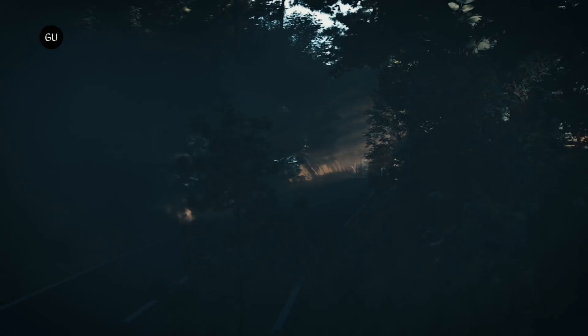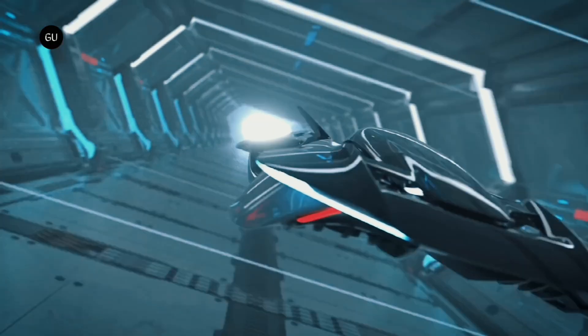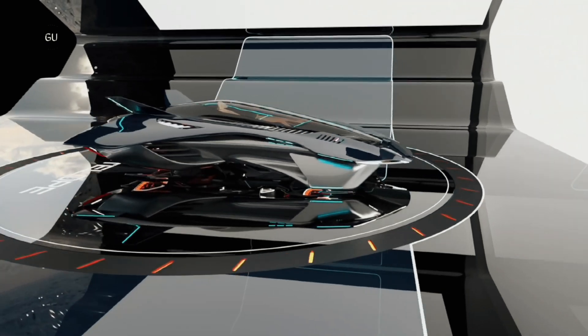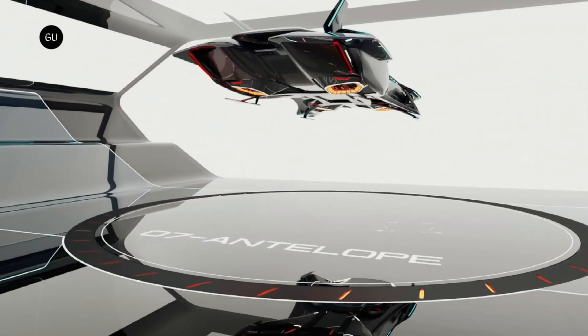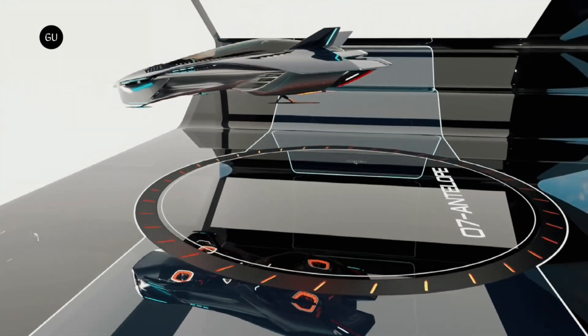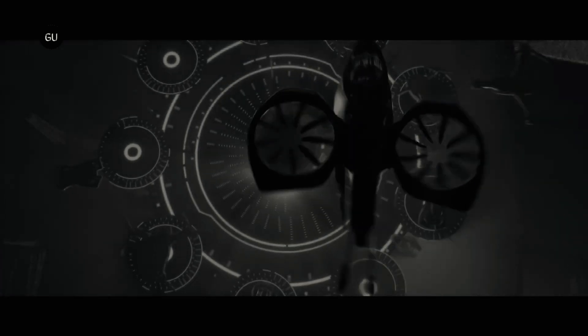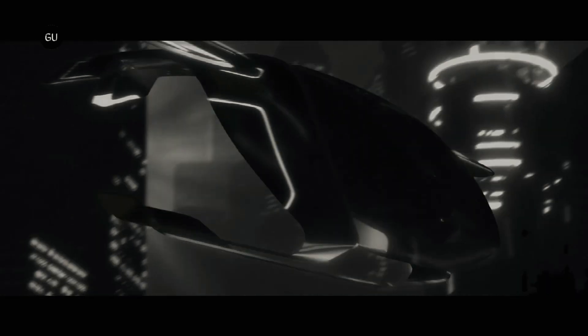Decades ago, flying cars seemed like a futuristic dream, a lofty concept found in Hollywood films, superhero cartoons, and science fiction. The idea of soaring through the city in a sporty, personalized hovercraft with sleek, head-turning design certainly has its appeal, but the logistics and engineering have for a long time been out of reach to the public — until eVTOL technology hit the scene.